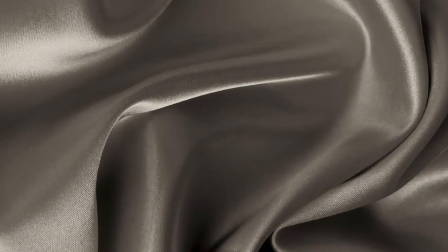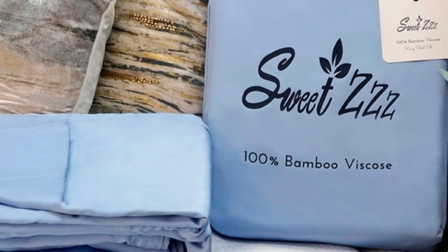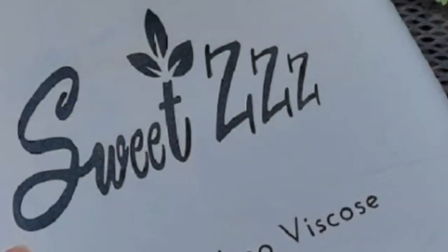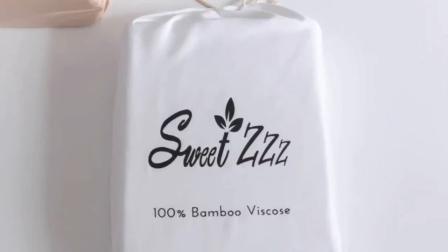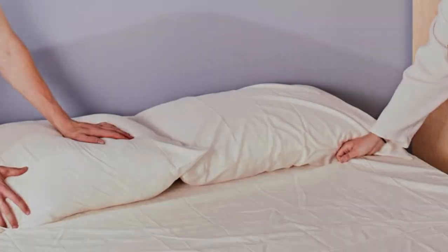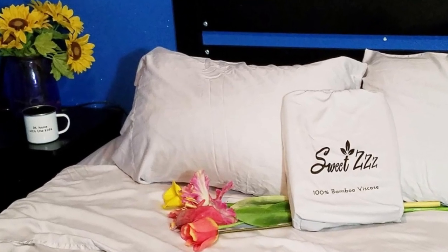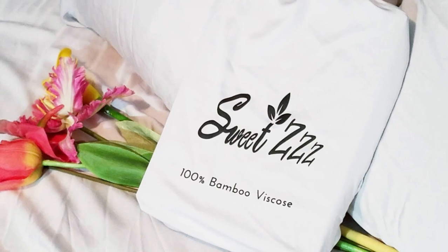If you love your sheets, Sweet ZZZ offers a lifetime warranty. Bamboo viscose is a great choice for hot sleepers because it's breathable and moisture-wicking. Some brands only offer a one-year warranty on sheets, some offer five, but it's rare to see a lifetime warranty, which is what Sweet ZZZ offers. With good care, these sheets should last you several years. Though Sweet ZZZ offers six colors, they range from white to gray — light blue is the only color option outside of these, which could be a problem for some who want to match a specific color scheme.